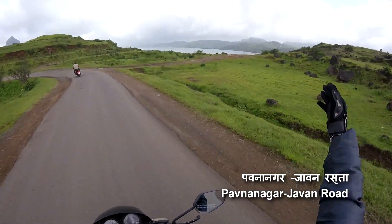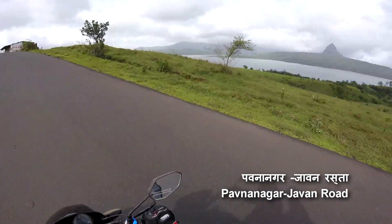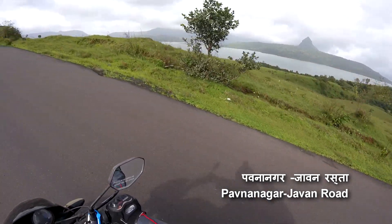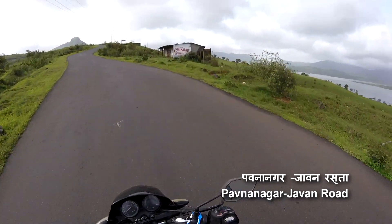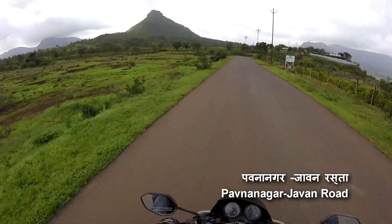On the right, you can see the backwater of Pauna Dam. On the left, you can see the Tykona Fort.